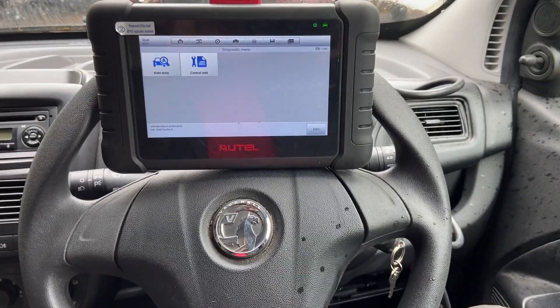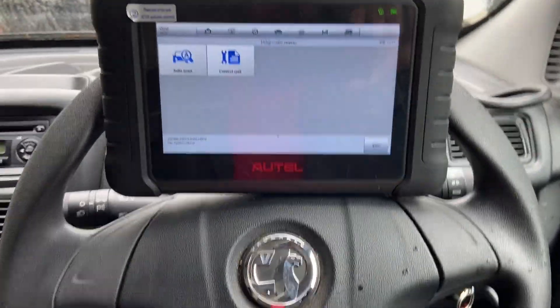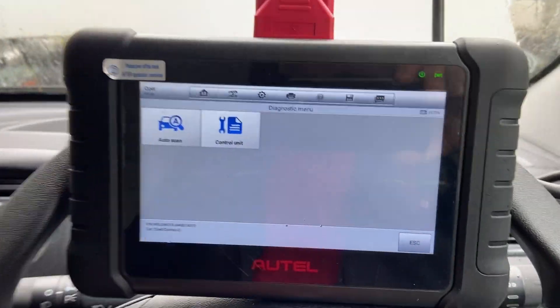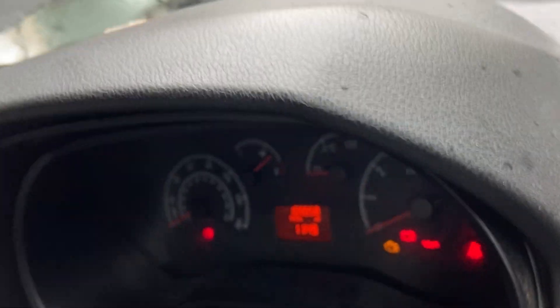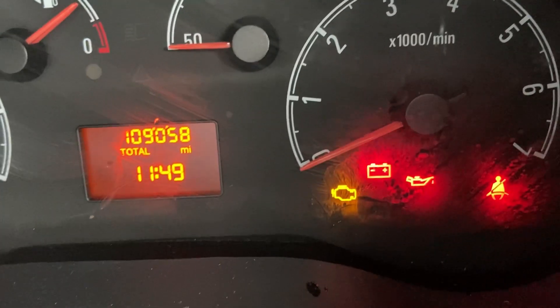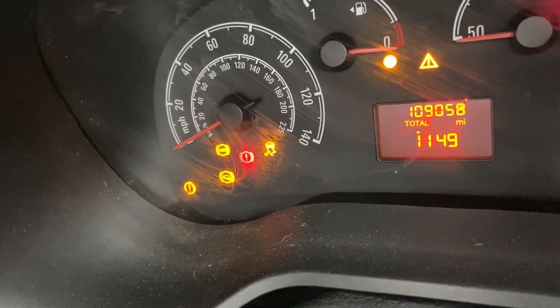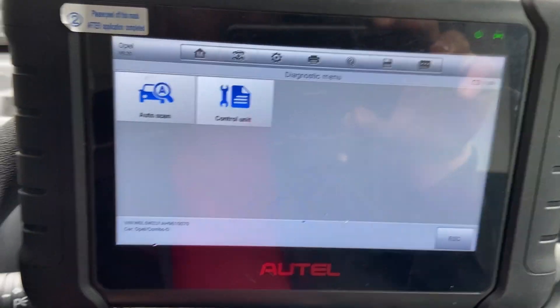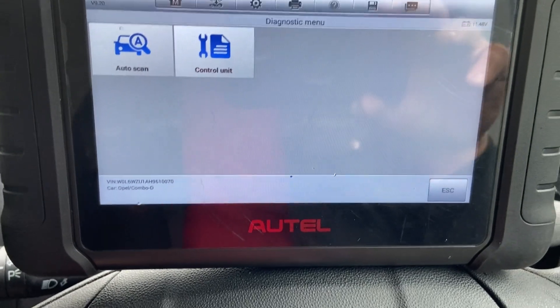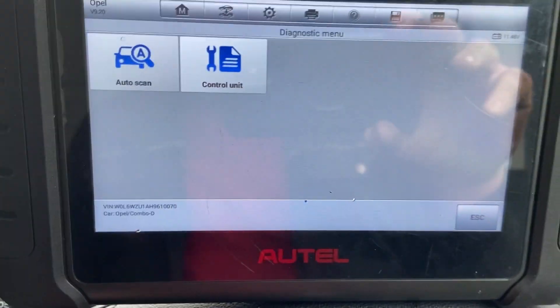Hi guys, welcome to the channel. Today we're going to be looking at this 2016 Vauxhall Combo. The customer's complaining of the engine management light staying on — the little management light down there on the right-hand side. And we've got another orange light that comes on on the left, that one in the bottom left-hand corner, that stays on as well. He seems to be driving okay, but just the lights really, that's brought him over to me.